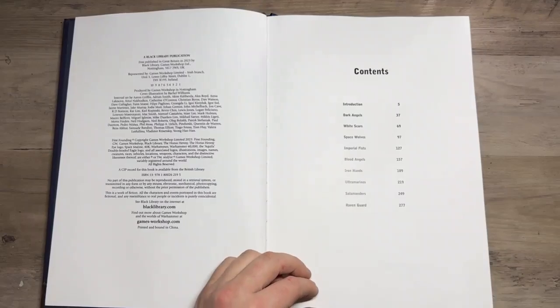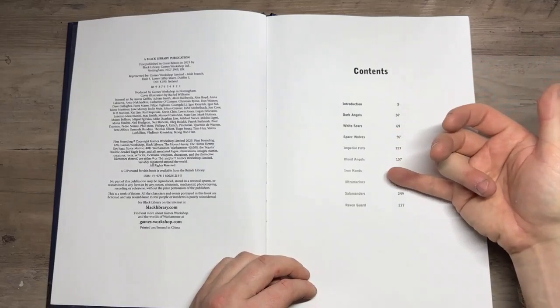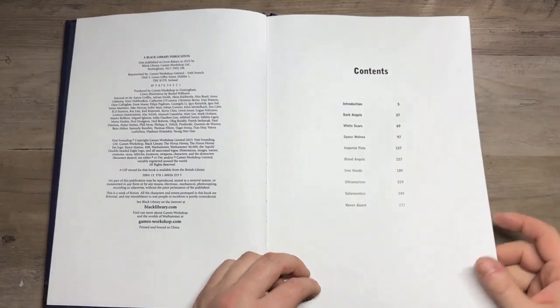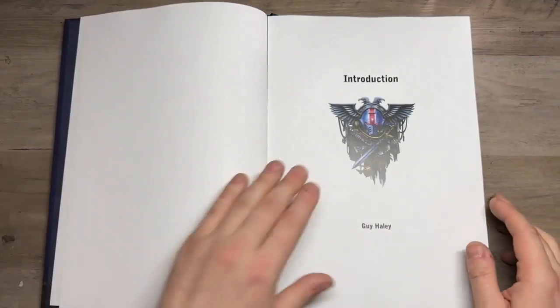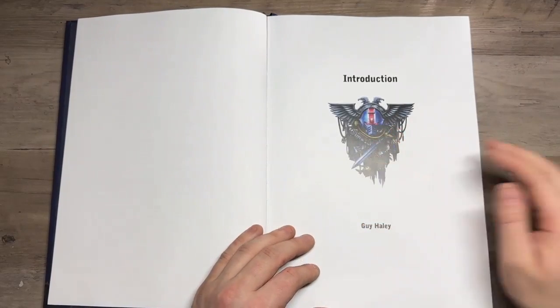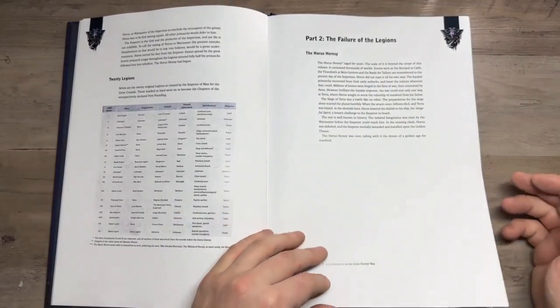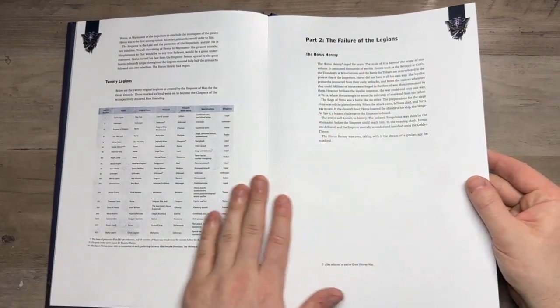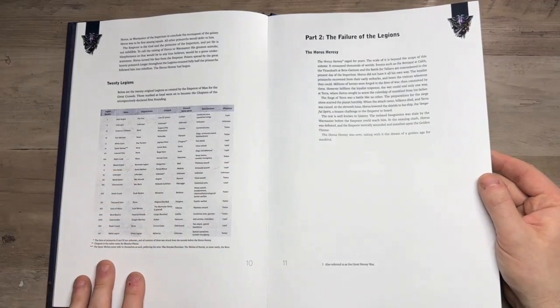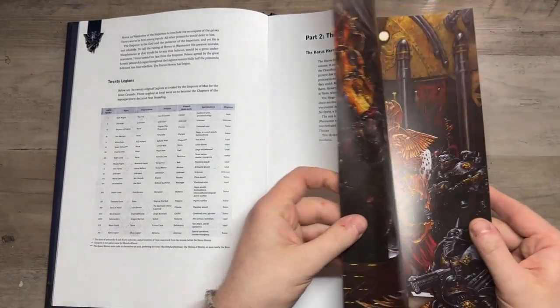Here we have our table of contents — obviously you've got your Dark Angels, White Scars, Ultramarines, Imperial Fists, Space Wolves, all the way through to the Raven Guard. As you can see, the book is just absolutely full of lovely iconography that is outstanding. The beginning of the book goes through a little bit about the layout of the Adeptus Astartes and the 20 original chapters.